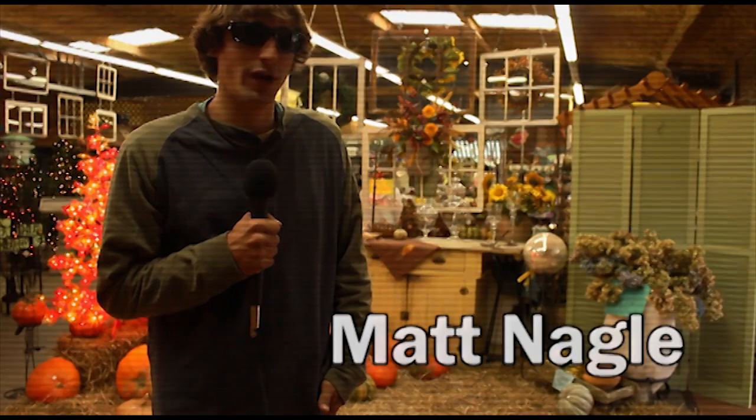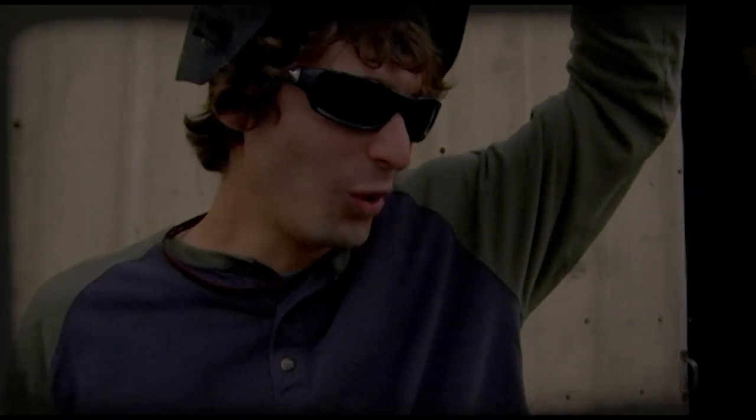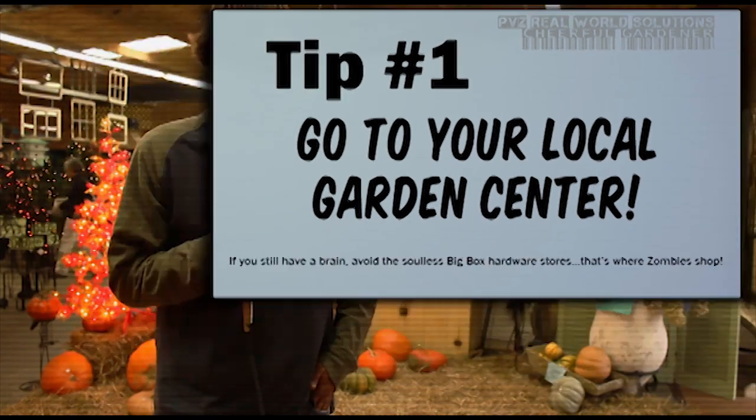Hi, I'm Matt Nagel. You might remember me from such educational films as Fire Safe Gardening. Here at your local garden center, you're able to find all your decorations for your seasonal needs. But with Halloween right around the corner, don't forget the supplies that just may save your life.